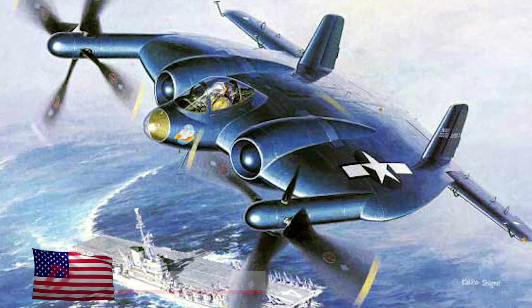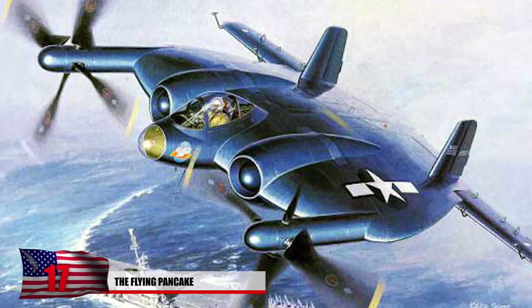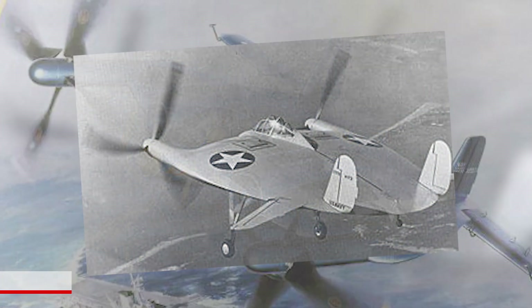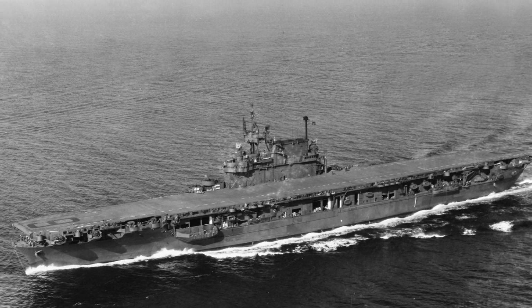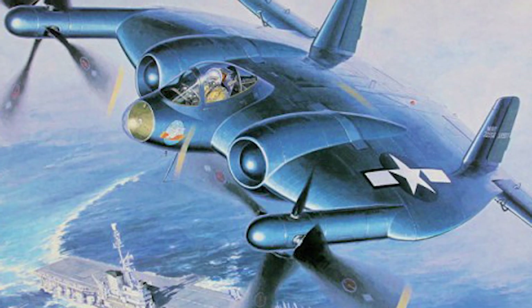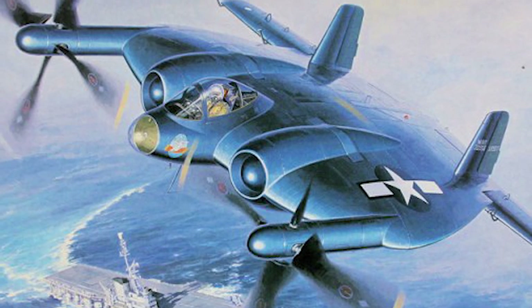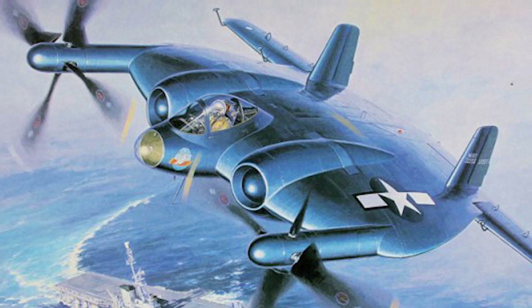17. The Flying Pancake. The V-173 was given the nickname the Flying Pancake for its bizarre design that simply looks like a pancake. Zimmerman designed an electrically controlled aircraft that did not have conventional wings, using a disc-shaped fuselage for lifting. In 1940, the US Navy took the design seriously because it didn't need a runway to take off. In 1942, the V-173 was manned and reached 100 miles per hour. The plane flipped over during a landing test, but the pilot miraculously survived.